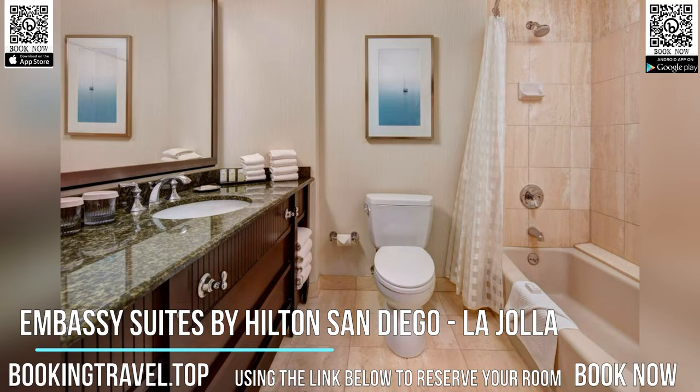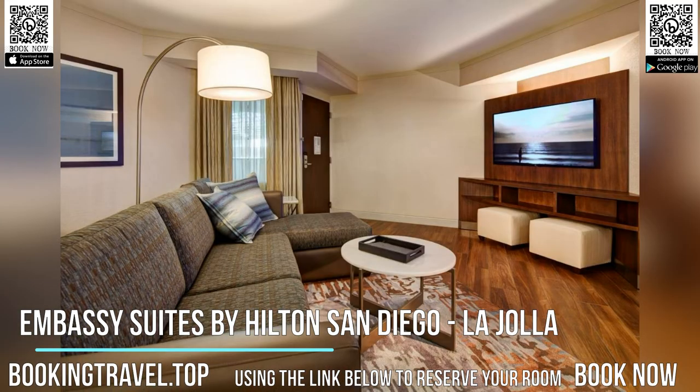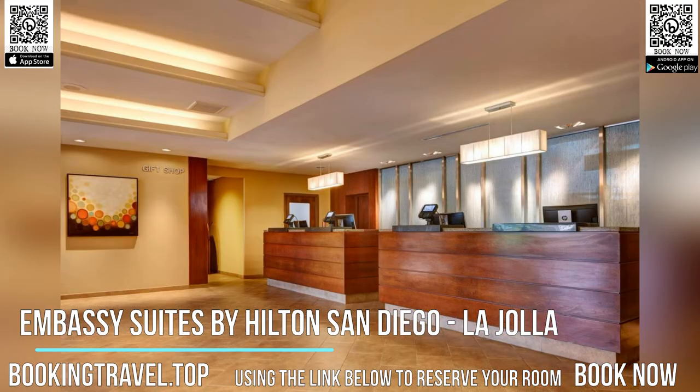Wake up with Embassy Suites San Diego's free cook-to-order breakfast with an omelet bar. Enjoy a cocktail at the complimentary evening reception, which takes place every evening.